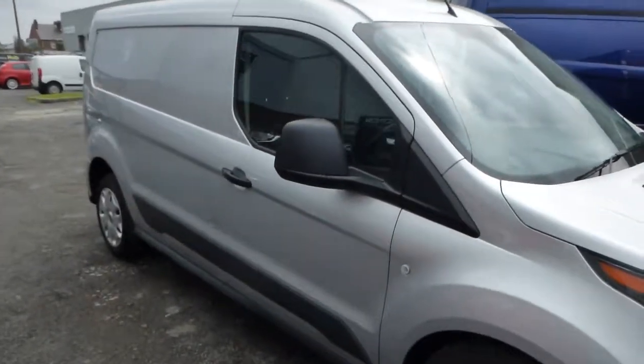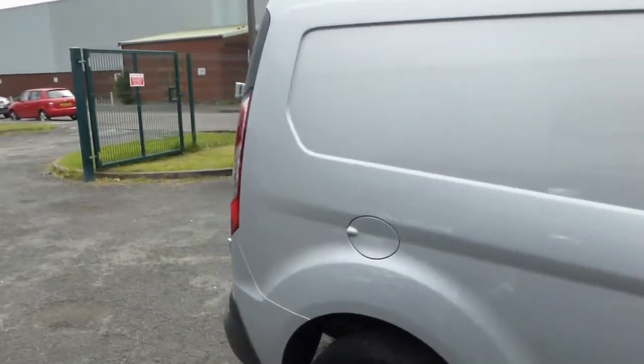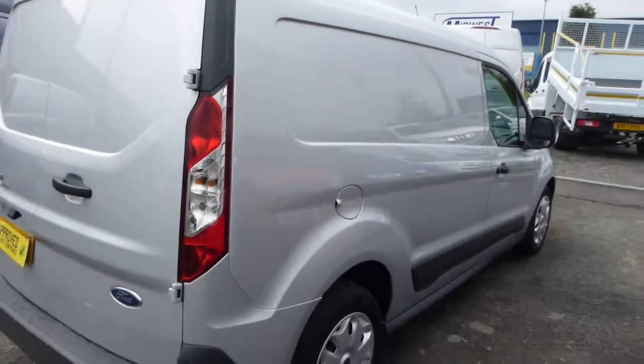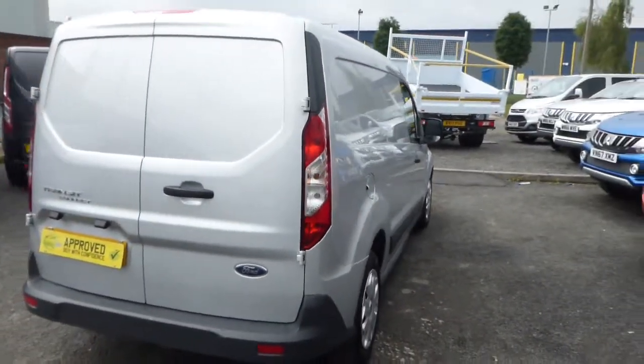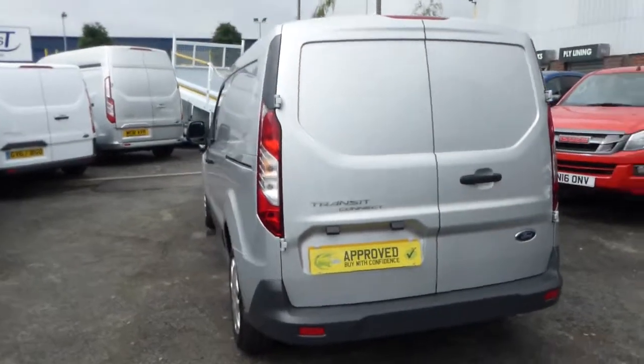Hello from Commercial Trade Vehicles. This is the Long Wheelbase Transit Connect we have for sale. Registered in 2017, this vehicle is the Trend version with the comfort pack as an extra.